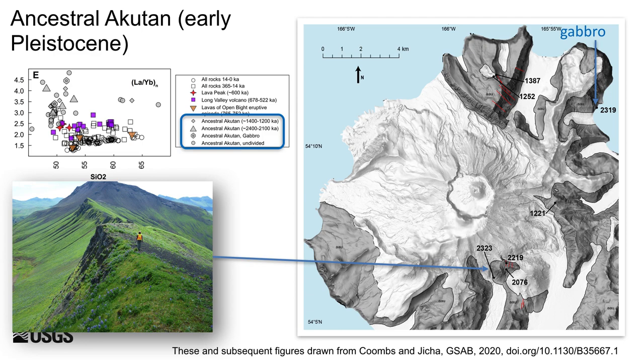At the upper right of the map, a gabbro plug exposed along the coast was dated at 2.3 million years. Ancestral lavas that crop out north and east of modern Akatan are the remnants of a volcano that was active around 1.2 million years ago. These ancestral lavas are mostly aphanitic basalts and have high incompatible element abundances and high and variable lanthanum to ytterbium ratios, as shown by gray symbols on the plot.